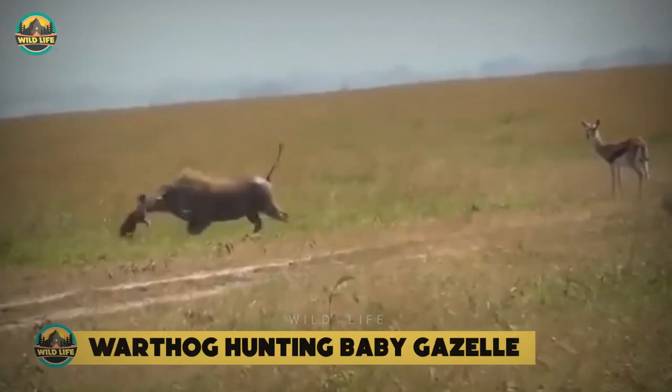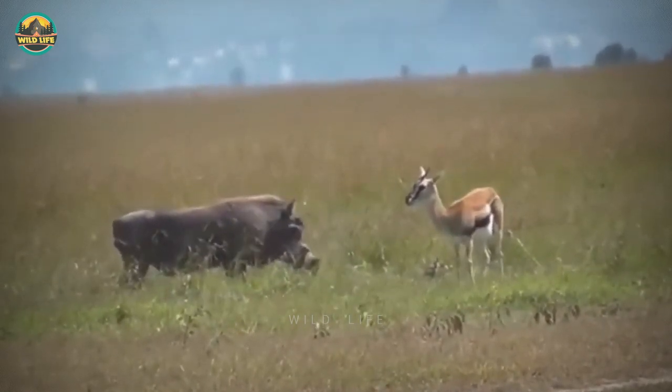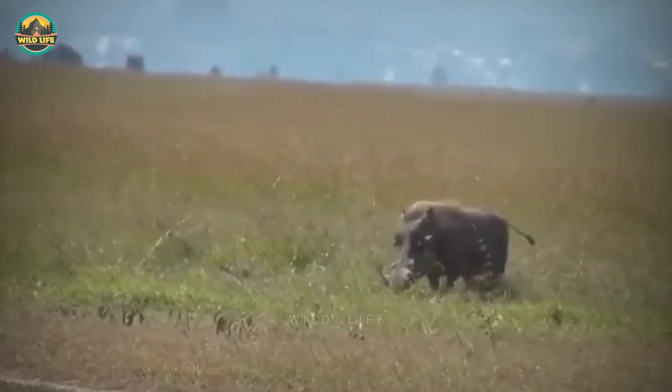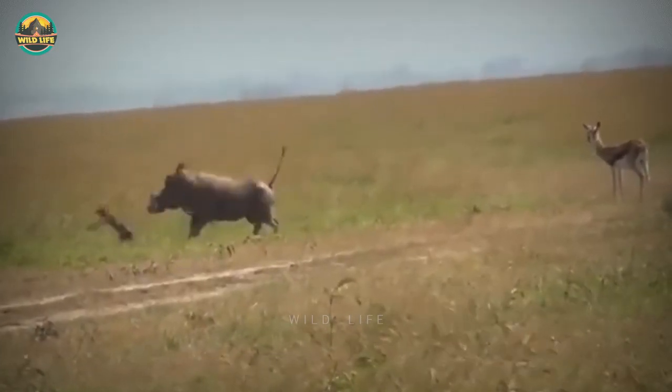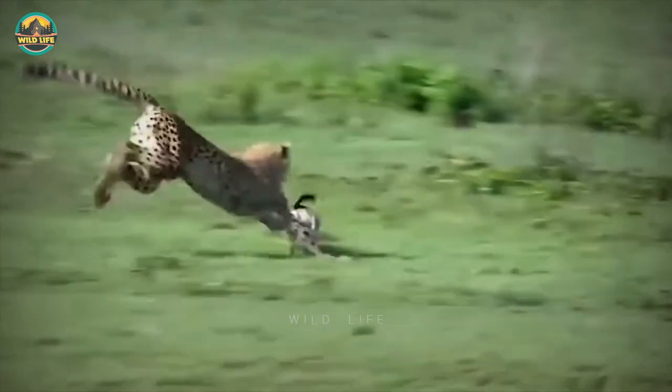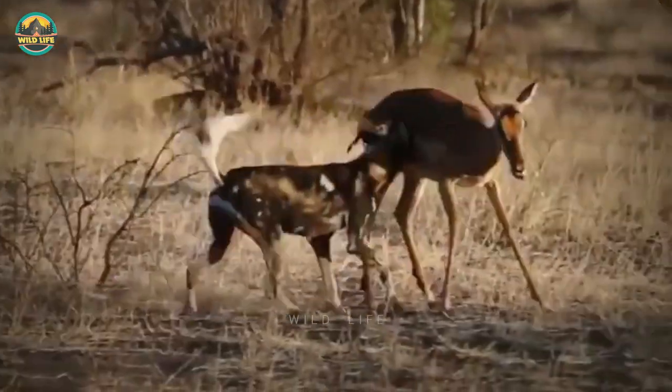Warthog Hunting Baby Gazelle: It's not every day that we see warthogs attack and kill gazelles, but the massive warthog in this video did just that, and it all happens under the watchful eye of the gazelle's mom. Honestly, I had a hard time watching many of these videos. I know predators need to eat and it's not always pretty, but it doesn't mean I have to enjoy it.